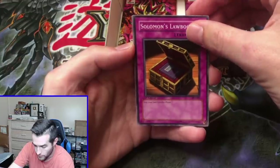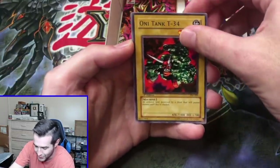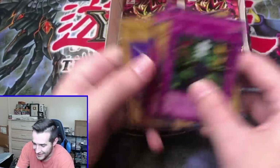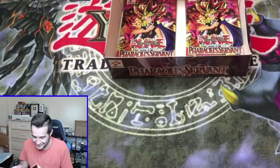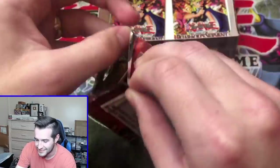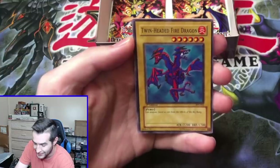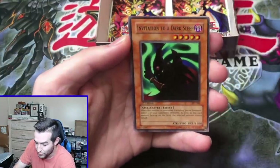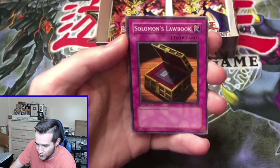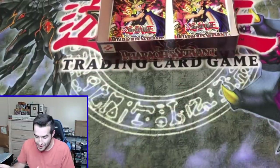Pack 22. Deep Sea Warrior, Oni Tank Ruxen 34, Dokuro Yaiba — can we get an Ultra Rare Jinzo? Shift — what in the world? It's really saving the suspense for the end. Twin-Headed Fire Dragon, Invitation to a Dark Sleep, Mystic Probe, Solomon's Law Book, Magic Drain. It's really going to come down to the end for that other Ultra Rare and possibly Secret Rare.